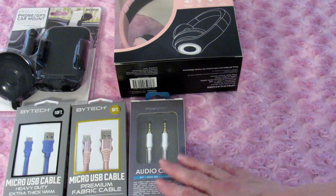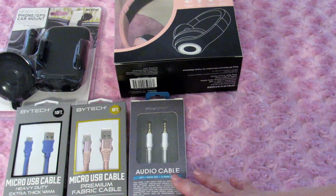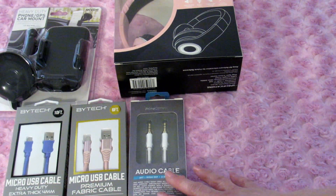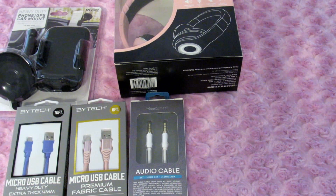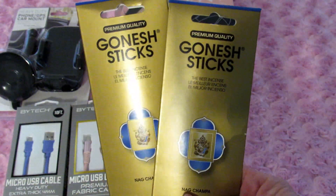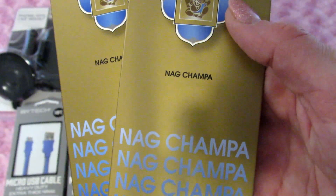Sometimes you just need an audio cable, so I grabbed one of those — also $5. I know you can find these things cheaper in other stores but I find that these work really well, so I don't mind paying five dollars a piece for them.